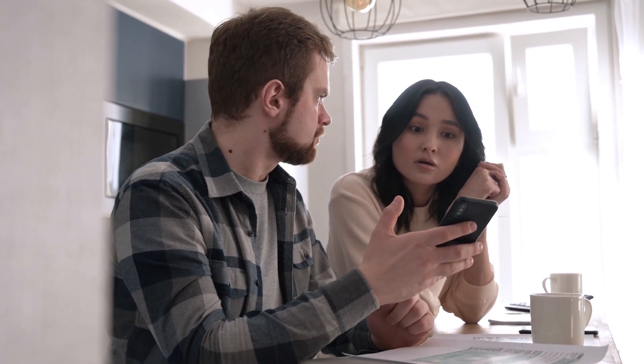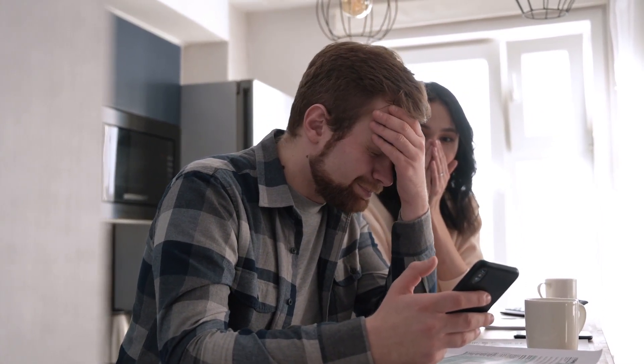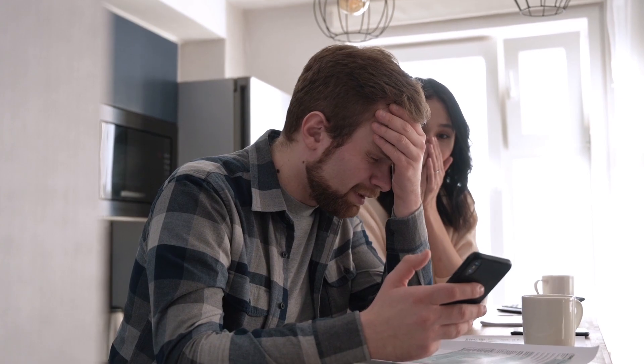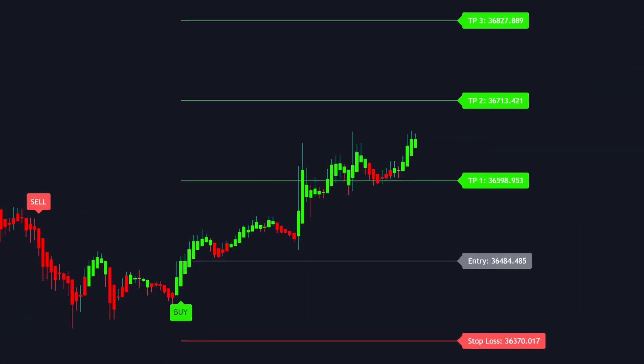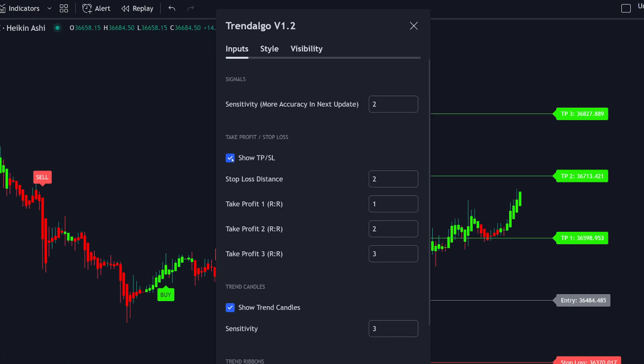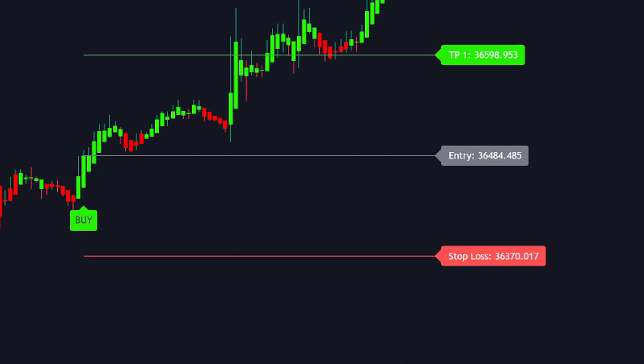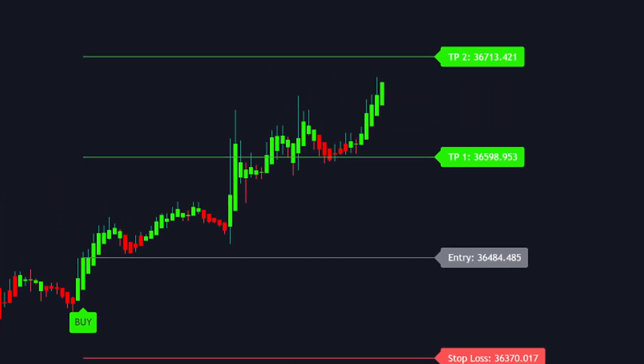Now, although this strategy is amazing, without proper risk management you will probably lose a lot of the profits. Proper stop loss and take profit levels are necessary to juice the most profits possible out of the trade. Luckily, Trend Algo also has auto risk management. To turn it on, go back into the settings and turn take profit and stop loss levels back on. This will appear on your chart and give you an automatic stop loss level and three take profit levels.